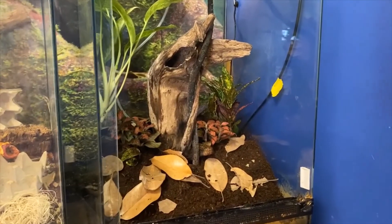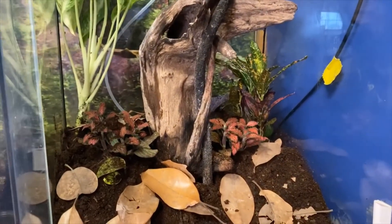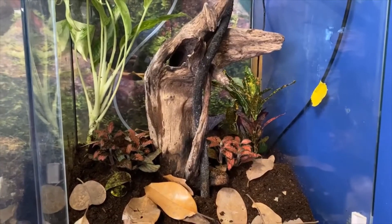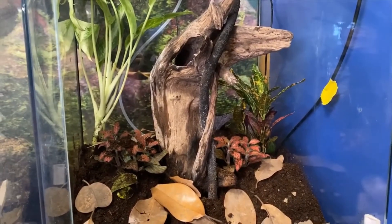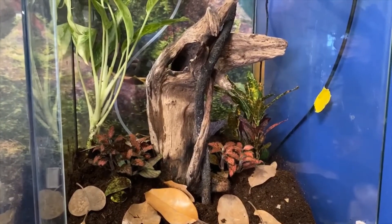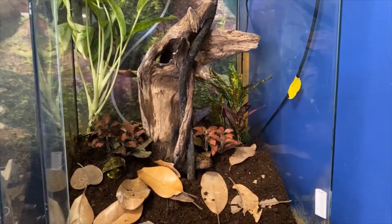While the museum is closed, one of the things we're working on is making sure that the habitats for our living creatures are up to date, looking really good and hospitable for them. Since we're talking about Jane Goodall and exploring the world around us, I thought we might take a closer look at some of our creatures.